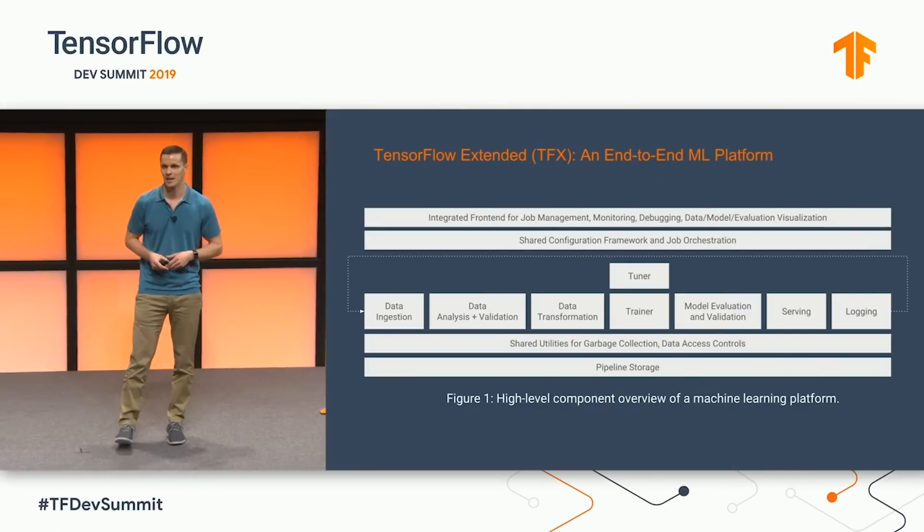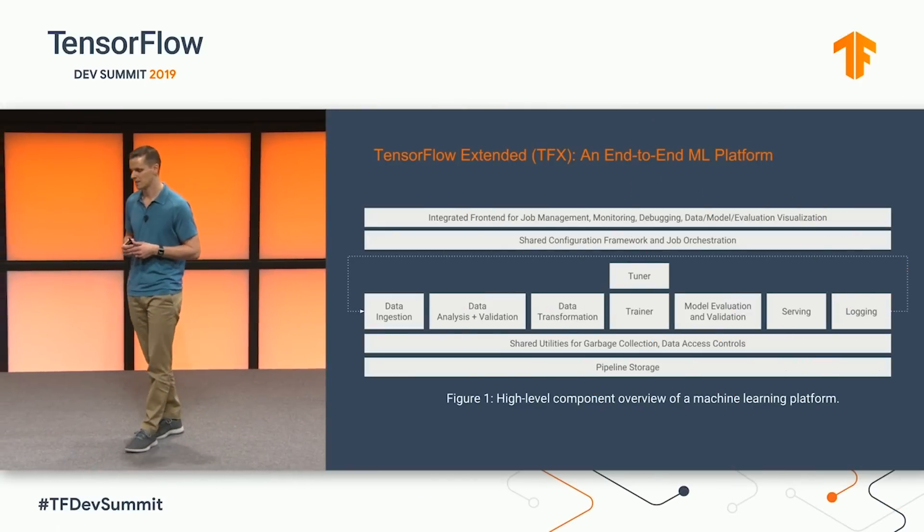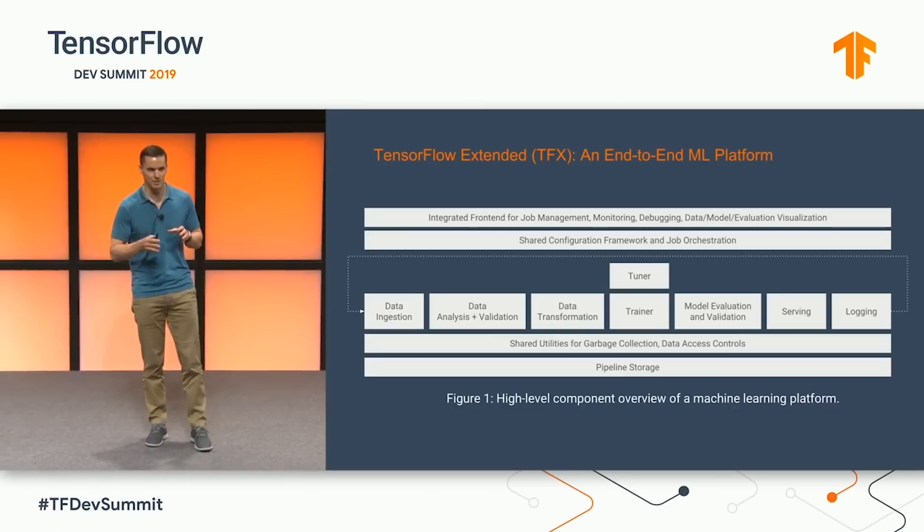The whole idea around TensorFlow Extended TFX is really, if I want to productize my machine learning. There's a diagram showing that the machine learning itself is this little box, and in order to deploy a system there's all this stuff around outside it. The thing I'm most excited about these days is the horizontal pieces that pull them all together. One of the ones we've launched today is actually the metadata piece that keeps track of all of the artifacts and all of the metadata of those runs, which enables a lot of very exciting features and use cases.